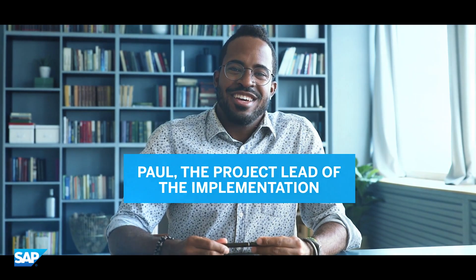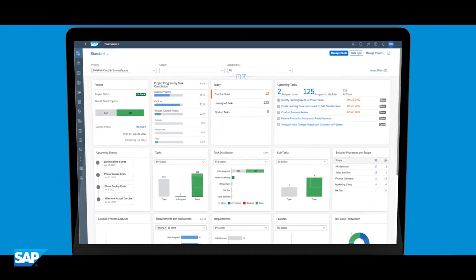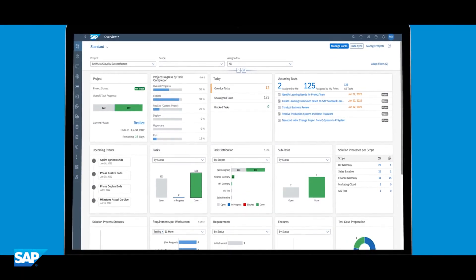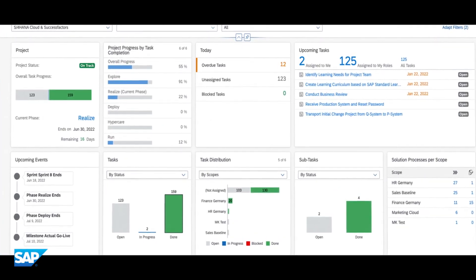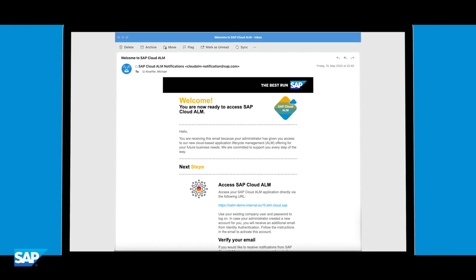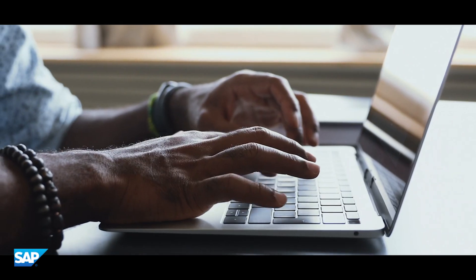This is Paul. He decided together with the project team to use SAP Cloud ALM, SAP's new offering for managing cloud implementations. They chose SAP Cloud ALM because it's immediately available right from the start of the project. Directly after the subscription, he received an invitation to Cloud ALM and could invite the other project members.